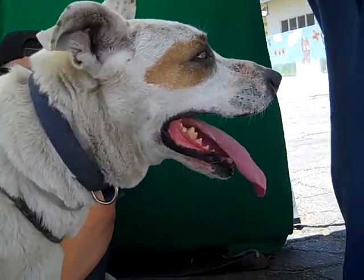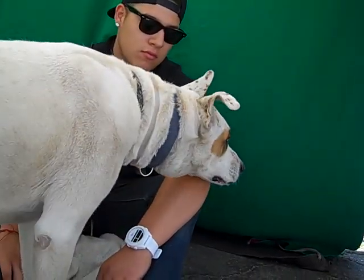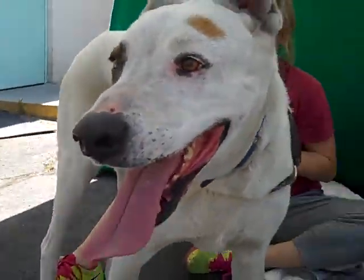So come on out and meet Monrovia today at the Baldwin Park shelter — don't go to the Monrovia shelter. Her name is Monrovia but she's at the Baldwin Park shelter. Bye bye sweet girl.